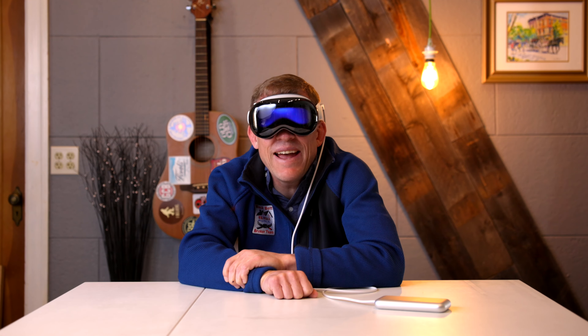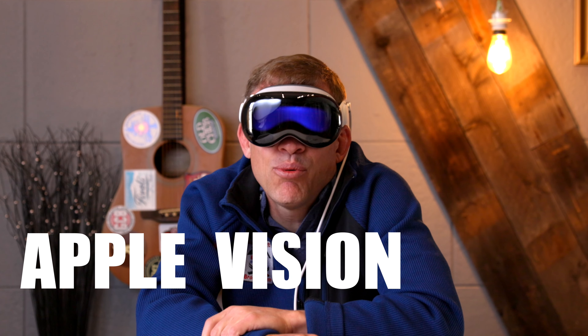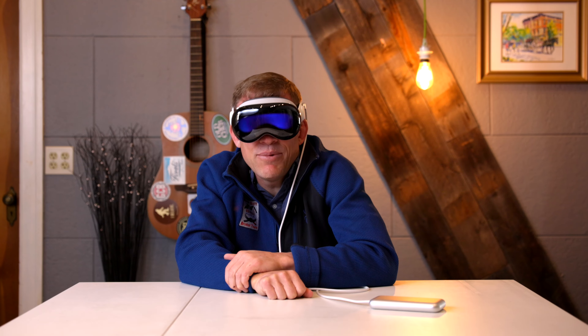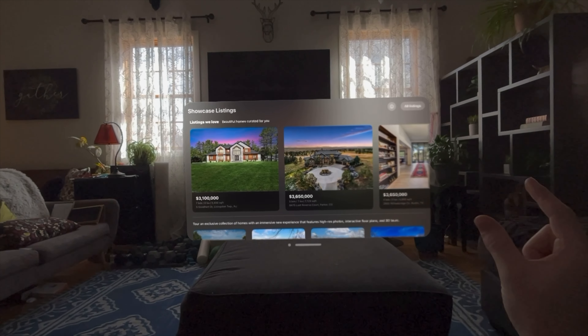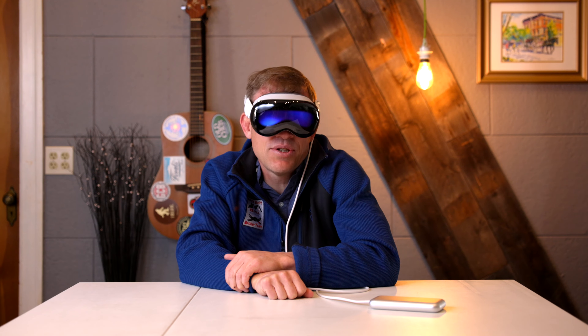We're doing a tech review — our first one ever. Apple Vision Pro, on my face. Can we use it in real estate effectively? Is it worth the money? Is it worth the time? Is it worth the effort as a realtor and a real estate professional?